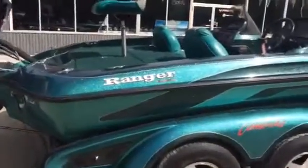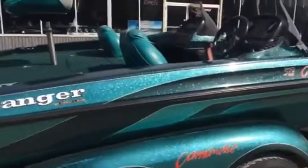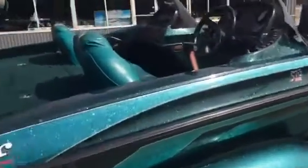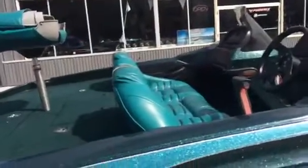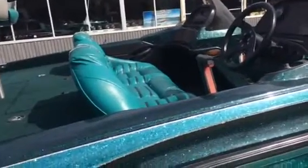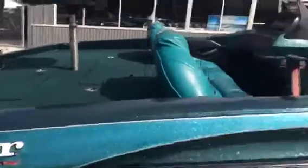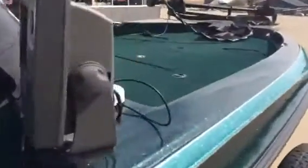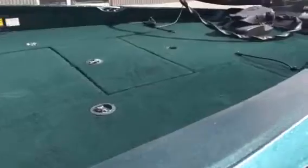The gel coat on this boat is in awesome condition — hard to believe this is a 97. We've got a little bit of split in the seats there, which would be easy enough to fix. The rest of the seats are in perfect condition. The carpet's nice and beautiful.